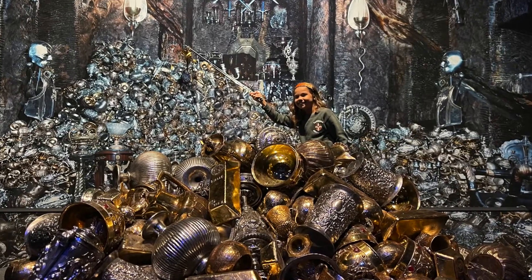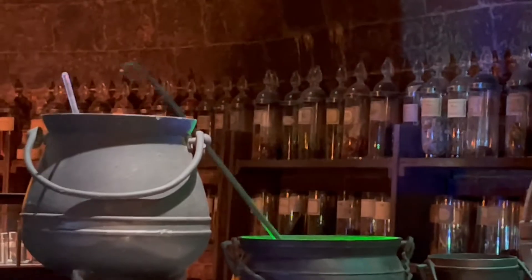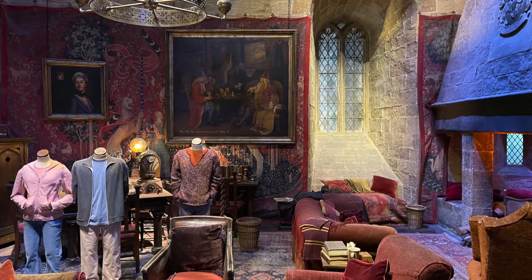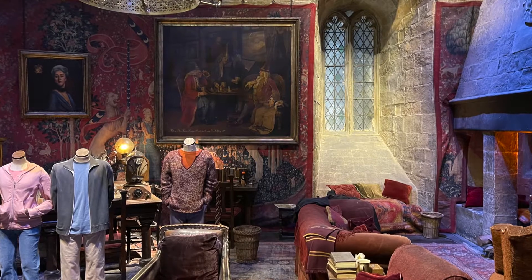It's a really big room and they have so many crazy things. As I was saying at the beginning, they have pots that stir themselves. They also show the Gryffindor and Slytherin common rooms, which I really liked, and they show the boys' dormitory where Harry slept with Ron, Neville, and many other boys.